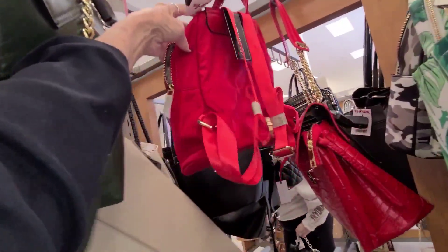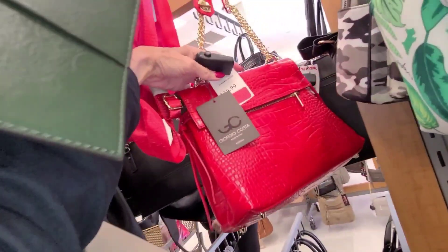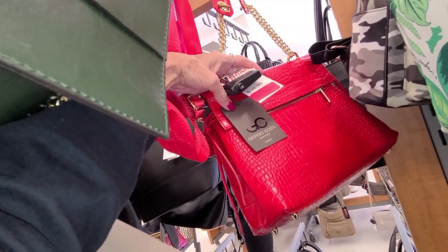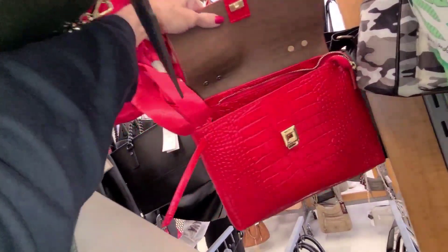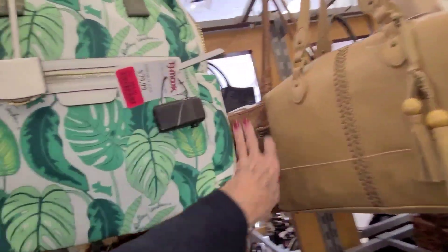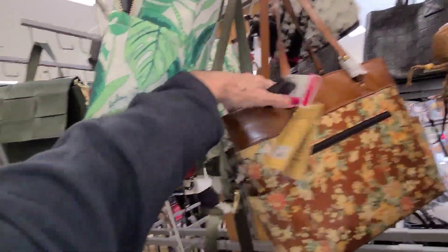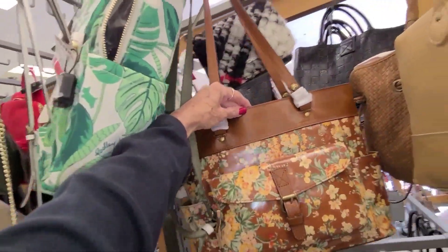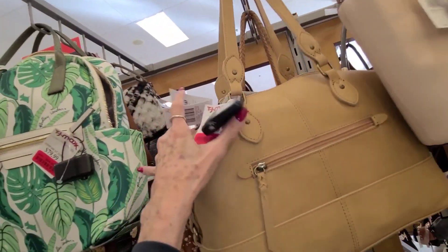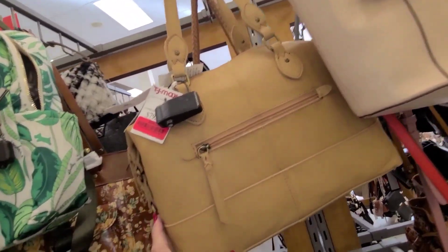Cute little red backpack — a little rare for $20.00. And this is kind of interesting — this red bag — reduced to $32.00, Giorgio Costa, Florence, Italy. And this little bag is still here too — $72.00 on Patricia Nash. And this is the sack, I believe, reduced to $64.00.